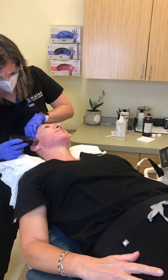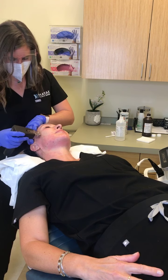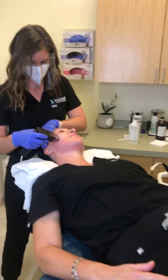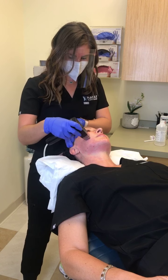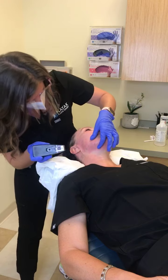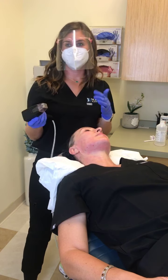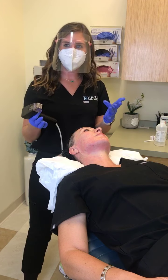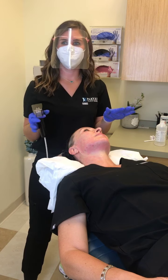Regarding downtime, in addition to redness you can also have some swelling and bruising, because we are literally puncturing the skin. It's not uncommon to see some bruising — they're small bruises, but plan for that. You can wear makeup 48 hours later, but this is not something you want to do right before a big event like a wedding.